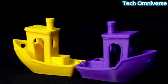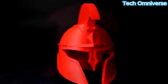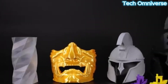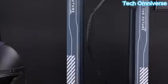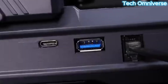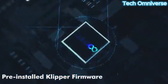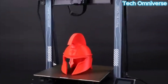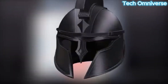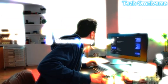At 25 pounds, its sturdy frame minimizes vibrations, though its size demands ample workspace. The Neptune 4 Plus excels in cooling, with a full-width part fan preventing curling at high speeds, as evidenced by sharp benchy smokestacks in tests. Elegoo's software, compatible with Cura, is functional but less intuitive than premium alternatives. Minor layer roughness may occur, but overall print quality is impressive for its price. Ideal for experienced makers, it offers community support and upgrade potential, making it a top choice for large-scale, high-quality prints.